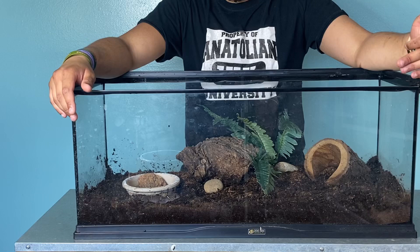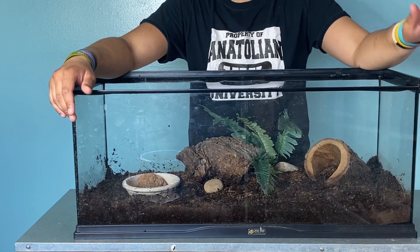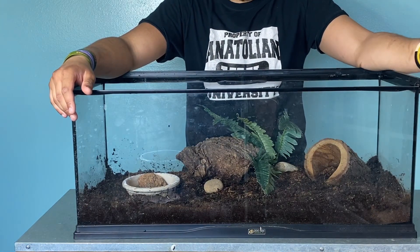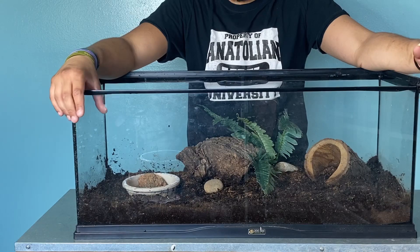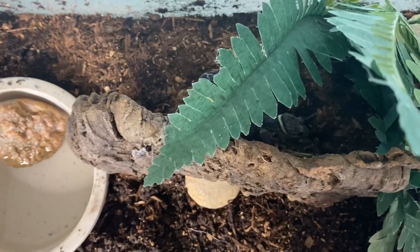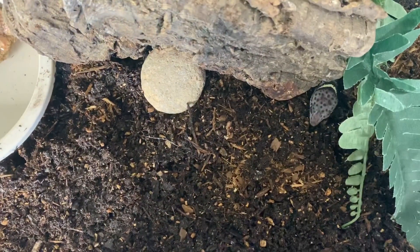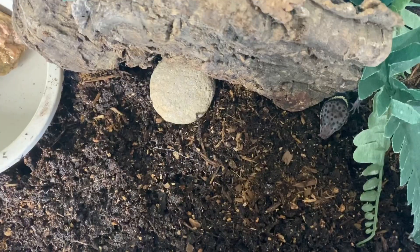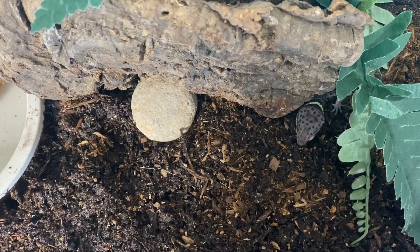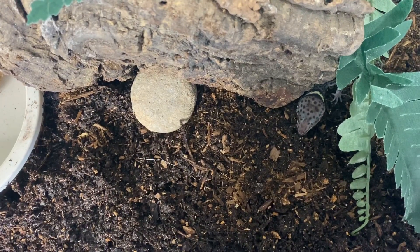These guys make really cool pets because their care is super simple. They don't need UVB because they're strictly nocturnal. They eat insects — pretty much everything: crickets and mealworms. Their care is really simple: they like it humid, they like it dark, and they like it quiet. They also need to be a little bit cooler — room temperatures, like you would keep a crested gecko. Mid-70s, nothing above 80, is perfect for these guys.